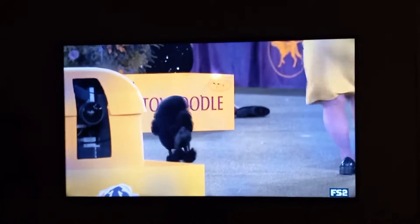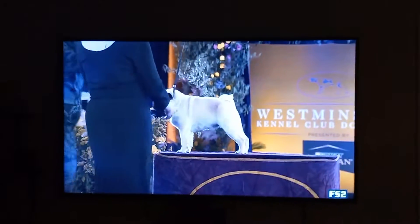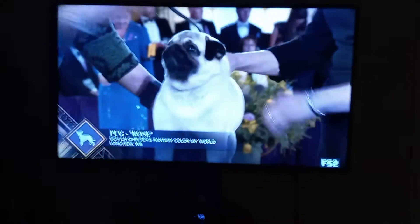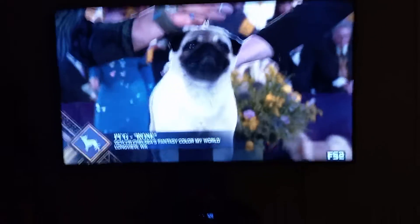It certainly originated in China, next to Japan, and then Europe in the 16th century, where it quickly became the darling of European nobility. Pugs combined that puggy confidence — oh, cute little puggy.